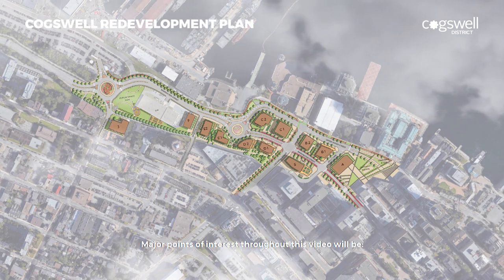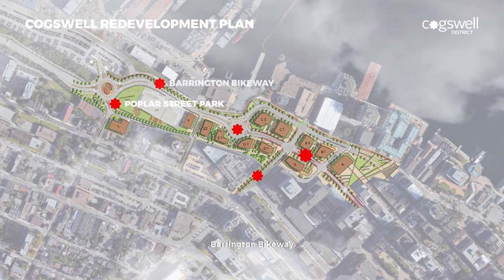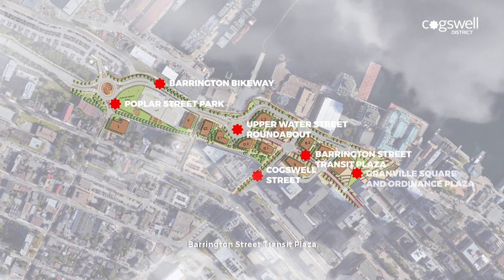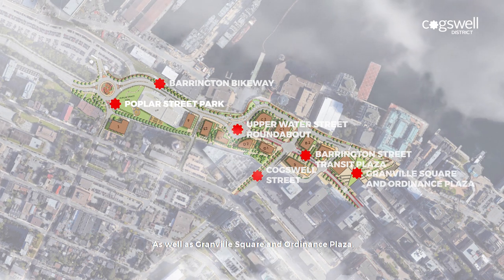Major points of interest throughout this video will be Poplar Street Park, Barrington Bikeway, Upper Water Street Roundabout, Coxwell Street, Barrington Street Transit Plaza, as well as Granville Square and Ordnance Plaza.